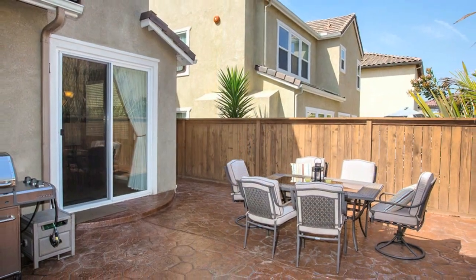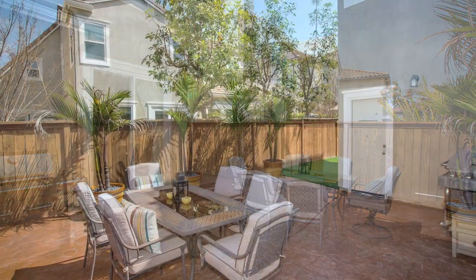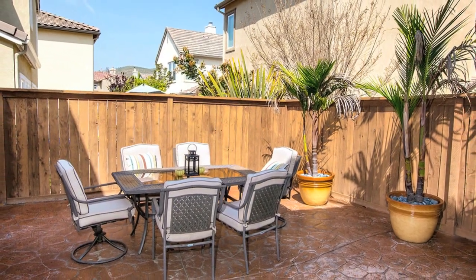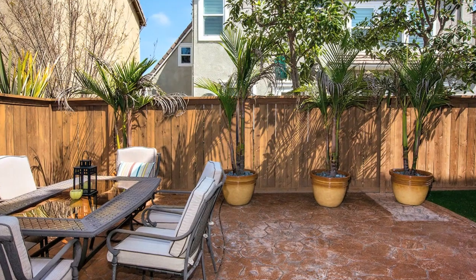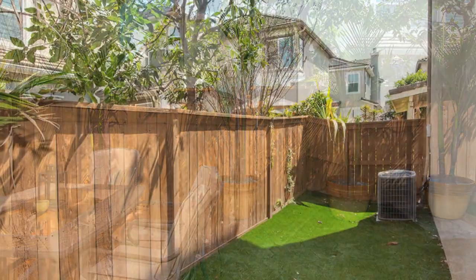Relax and entertain in this private backyard. This home has all the convenience that a fabulous neighborhood has to offer, including shopping, recreation, and the award-winning Poway Unified School District. An outstanding home and an equally impressive neighborhood awaits you. Hurry home to 10428 Plumeria Lane today!